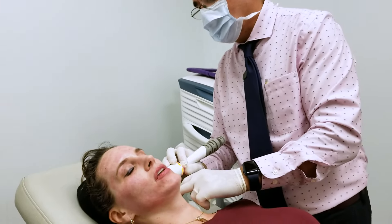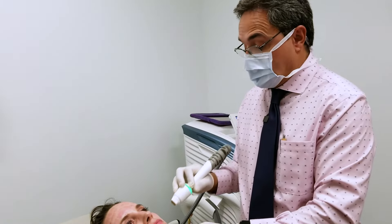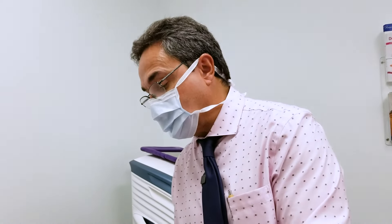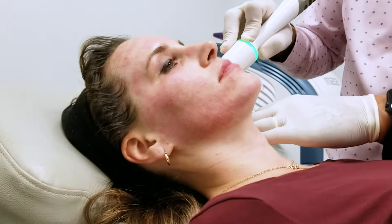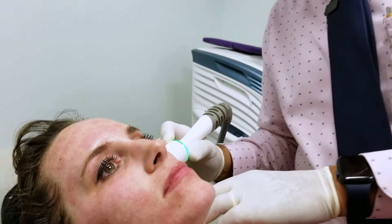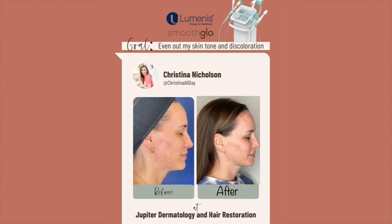So to maintain something like this, do you suggest people come in once a month or is it different for everybody? There are people that do this every month because they like it and they're seeing a tremendous amount of results. Everybody's different. We recommend a series of three of these to get the ball rolling, and then from there you can do it quarterly, monthly, or every two months — it all depends on each individual person and we try to customize it. A week after my third appointment at Jupiter Dermatology, I took some after pictures and I can tell a big difference.